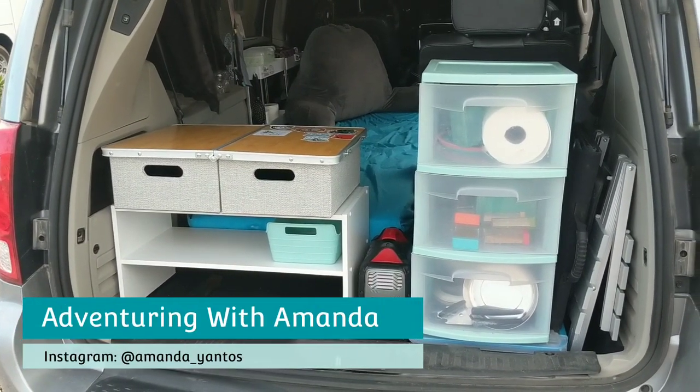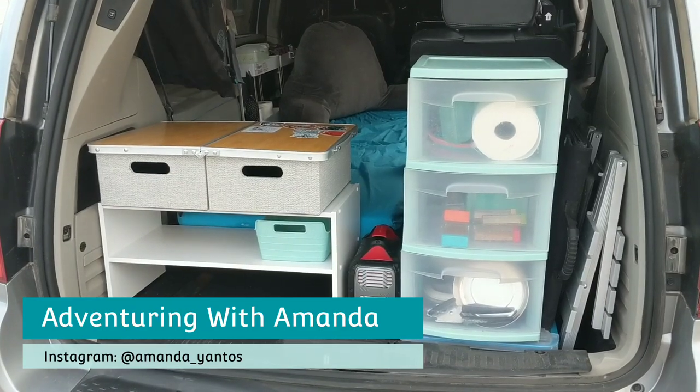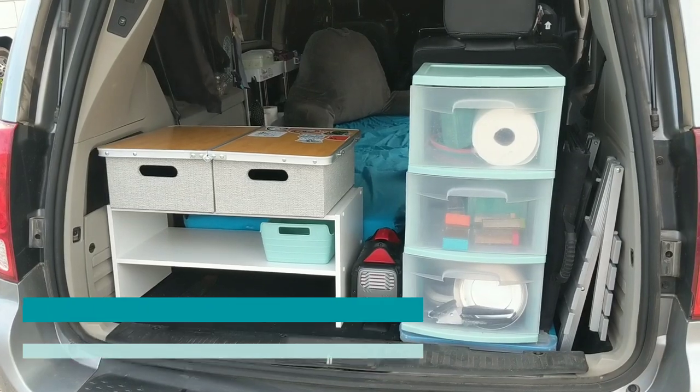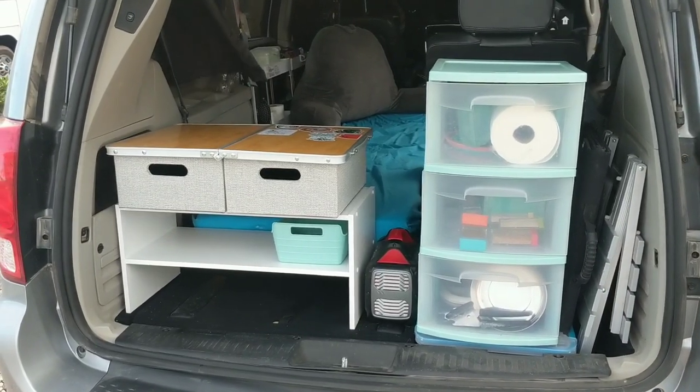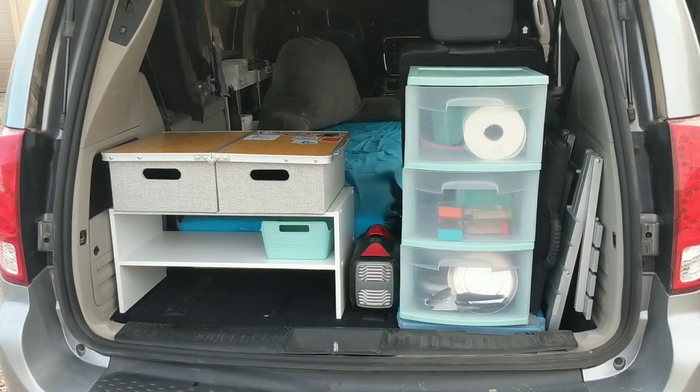What do you get when your name's Amanda and you have ADD and OCD and you're a self-proclaimed minimalist? A rearranged van every 14 days. Hey guys, welcome back to my channel. My name is Amanda. Welcome back to Adventuring with Amanda. Thank you so much for being here.